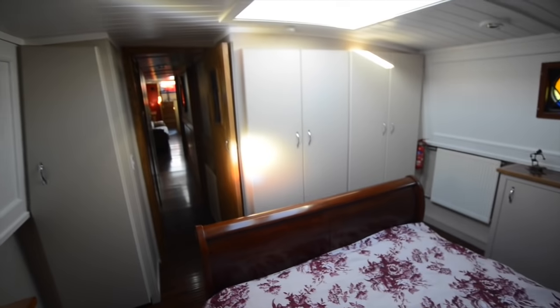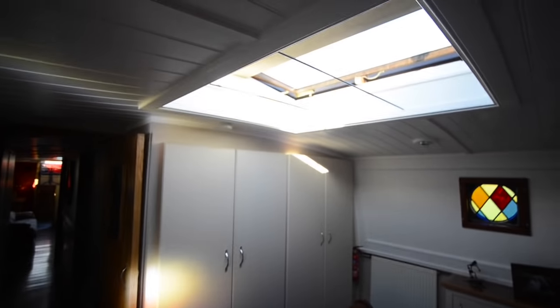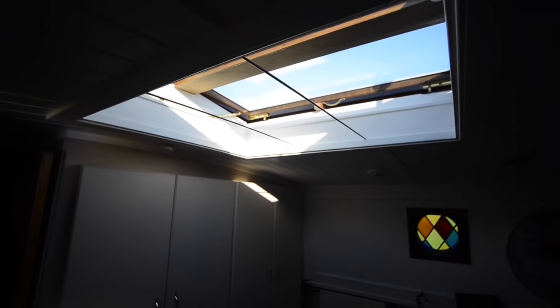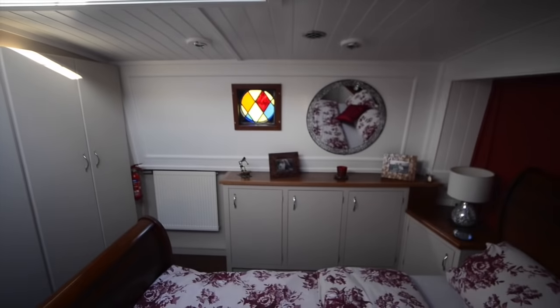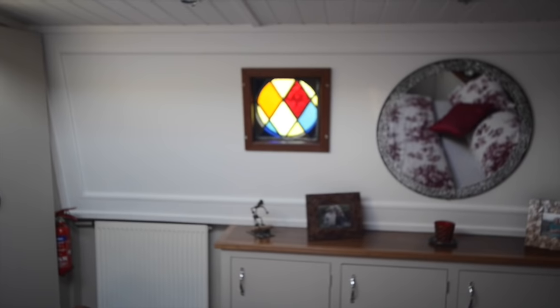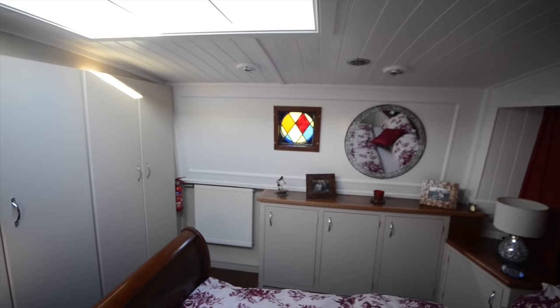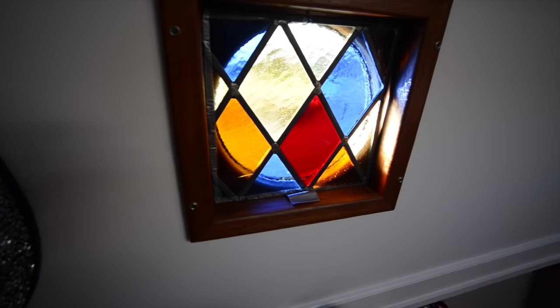Finally, you're in the main bedroom — this is a king-size double. There's a hatch you can get out of if you wish. Once again there are lots of cupboards and built-in wardrobes, and an example of Caroline's rather wonderful painted glass work.